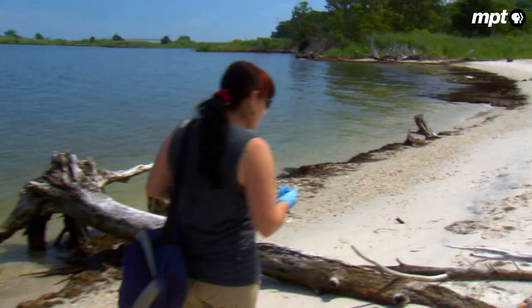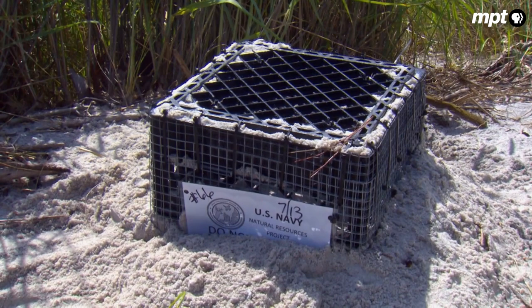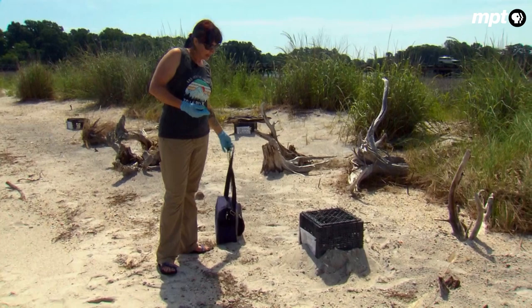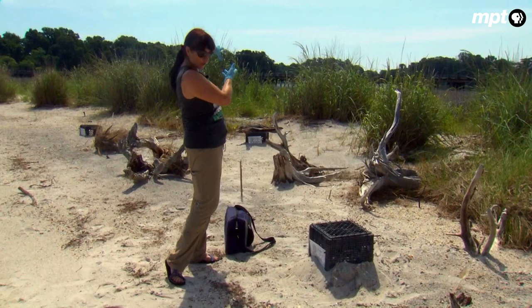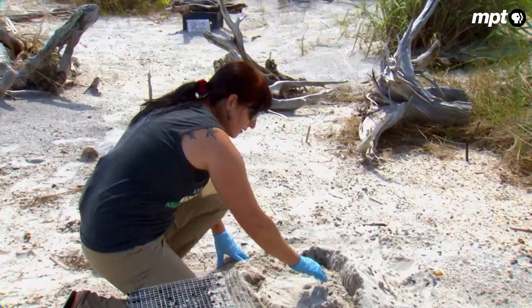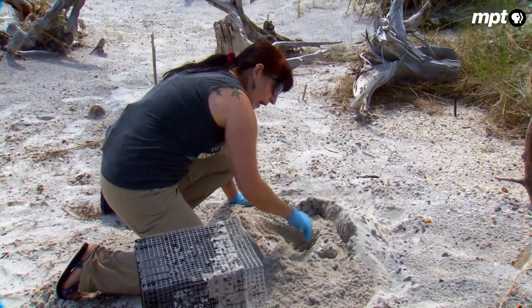Nothing yet, but she's already found one nest today. This particular nest was laid earlier today, and she placed a predator exclusion device over it. She'll move it a bit further up so that if there are any major storms, it's not completely inundated. She pulls back the sand gently until she sees the first egg, hoping they're still pink, which indicates a fresh egg. After several hours they start to turn white — what they call chalking — and at that point, turning the egg the wrong way could kill it.